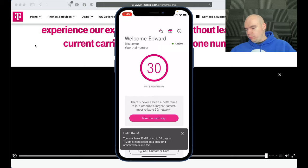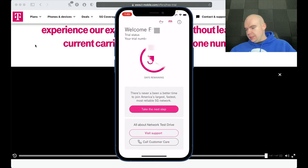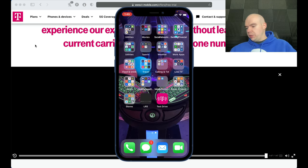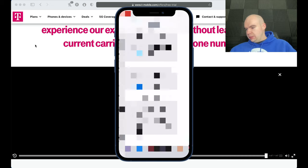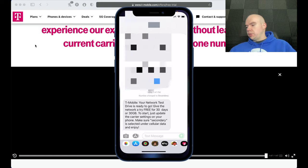I'm now active. Right now I'm actually getting better cell reception on the T-Mobile network at my house than on regular Verizon/Spectrum — very cool. I now have 30 gigabytes and up to 30 days of T-Mobile service. The confirmation text message says: 'Your Network Test Drive is ready to go. Try the network free for 30 days or 30 gigs of data, whichever comes first.'